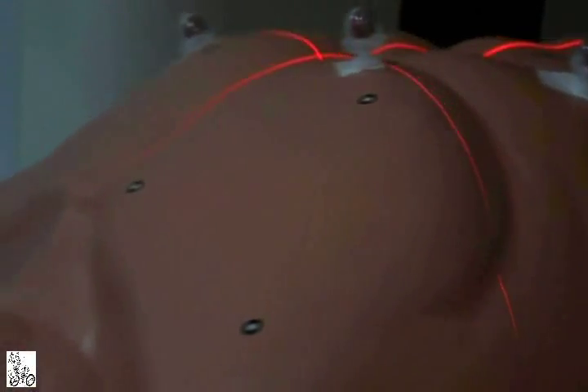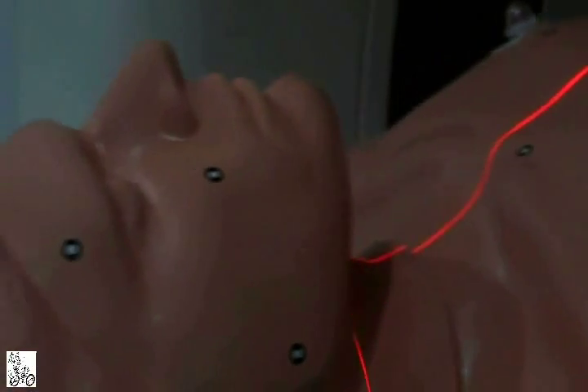The autopsy is where medicine and the law meet, but it's also emotionally charged. Families can be conflicted by the need for answers and the desire to preserve the integrity of the body left to them. Virtopsy allows investigators to tread lightly where the evidence is most delicate.